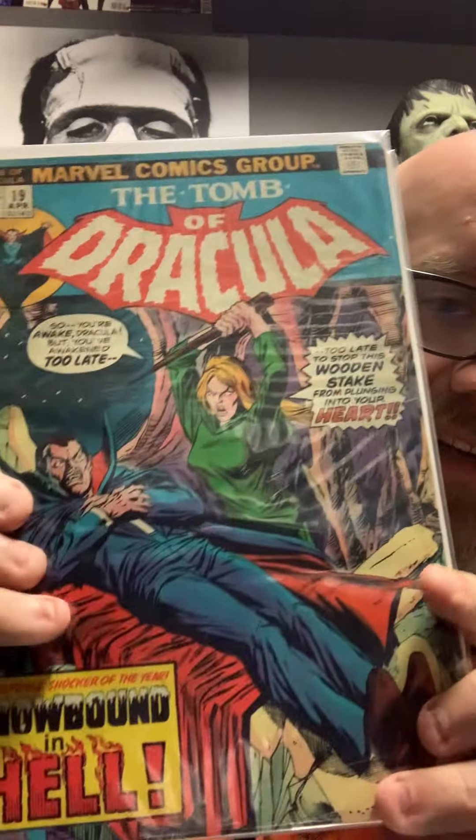Now for my favorite Dracula cover of all time. That was number nine — I don't have a number 10, I don't have Blade, not a Blade fan. The book's probably worth two thousand dollars, but for two thousand dollars I'd buy pre-code horror, or Golden Age Superman or Batman. There's a lot of things I'd take with two thousand dollars before I'd buy Blade. Okay — my favorite cover of all time: number 19, girl in the green.